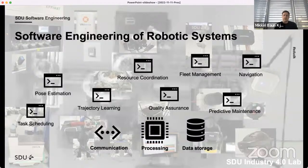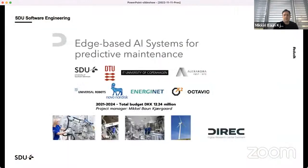Taking the large picture from a software engineering point of view when approaching the robotic field, there are many different applications that need to run — spanning task scheduling, pose estimation, trajectory learning, fleet management for mobile robots, navigation, predictive maintenance, and quality assurance of what is produced. We need to figure out how to execute these different software applications and provide the processing power, data storage, and communication to tie them together.